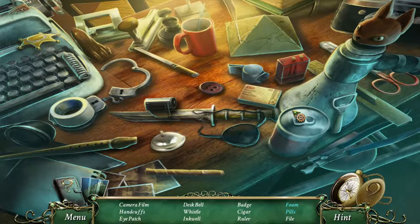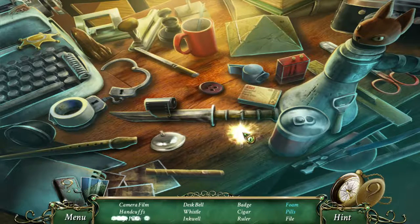Camera film, handcuffs, eyepatch, desk bell, whistle, inkwell, badge, cigar, ruler, phone, pills, file.